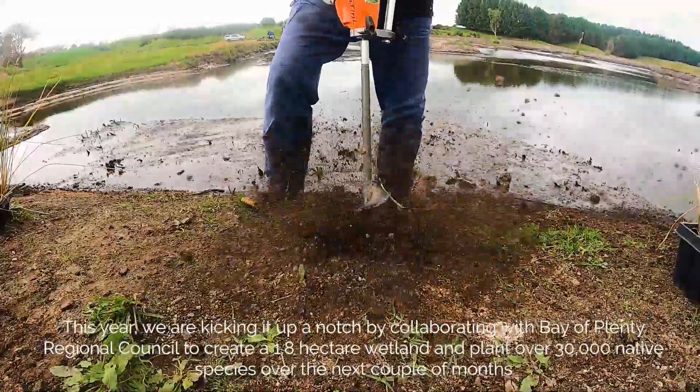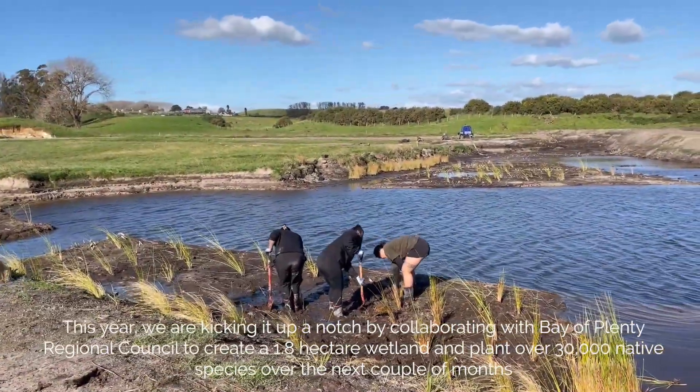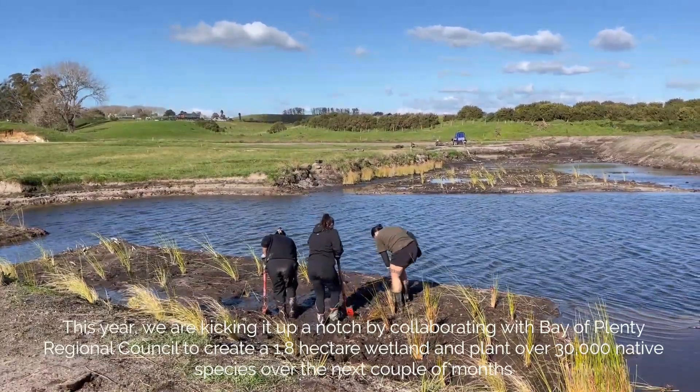This year, we are kicking it up a notch by collaborating with Bay of Plenty Regional Council to create a 1.8 hectare wetland and plant over 30,000 native species over the next couple of months.